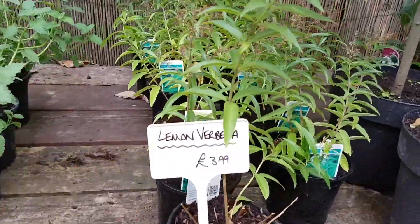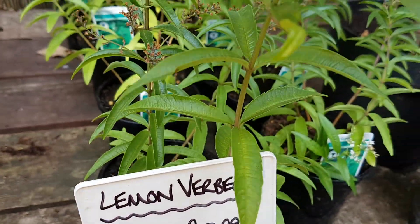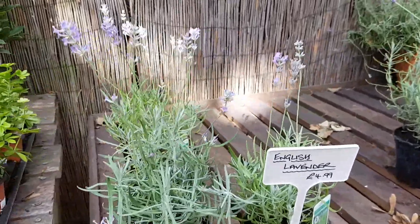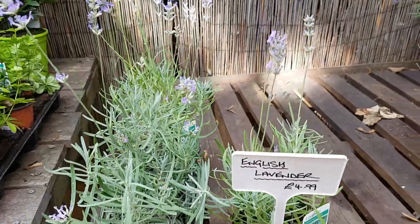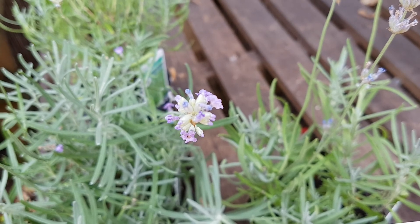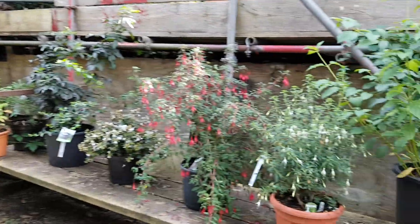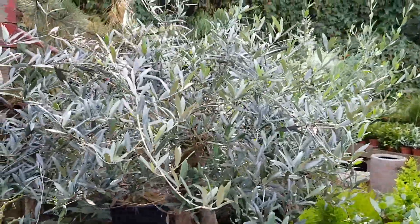The lemon verbena smells so good — smells like lemon, delicious. That's the English lavender. Pretty. Oh, gorgeous, smells good. Ooh, that's a pretty tree, I like that one.